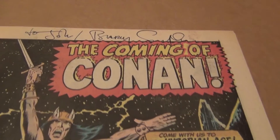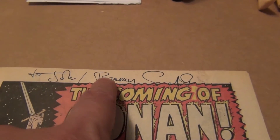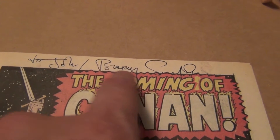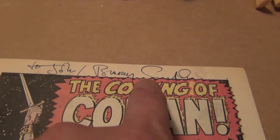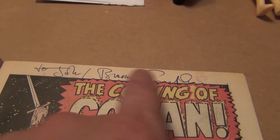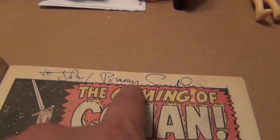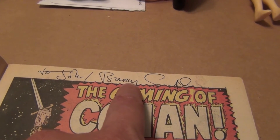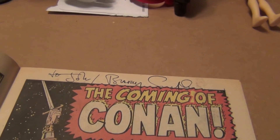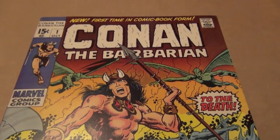His signature has changed over the years — I have seen many other versions of his signature, so I can't say for sure, but I think this is early. If you see his signature today, for those that were able to get his signature 10-15 years ago, it looks a lot different than what it is now. So if I had to guess, this must have been signed in the 90s or the 80s. And that's it — that's my rare Barry Smith signature. Bye.